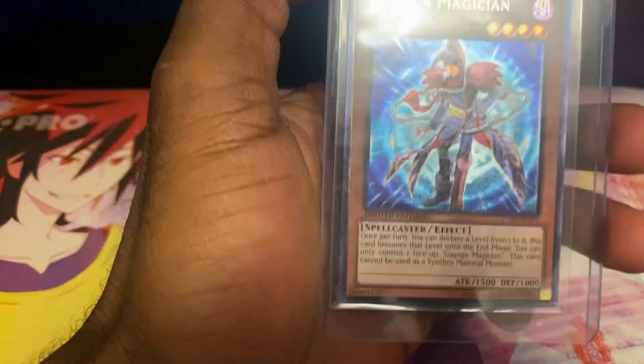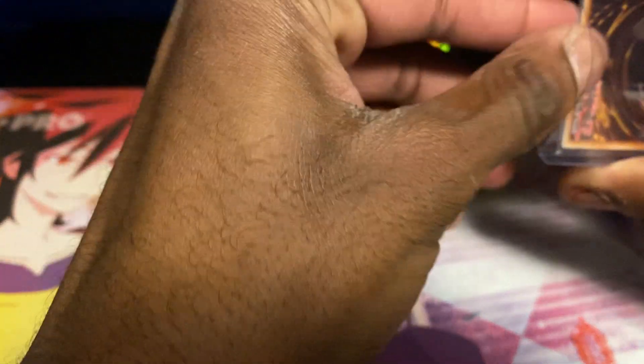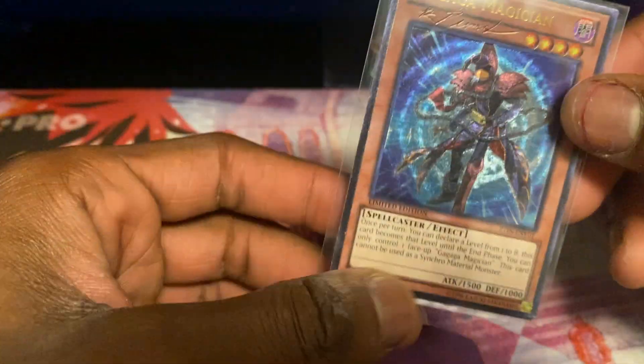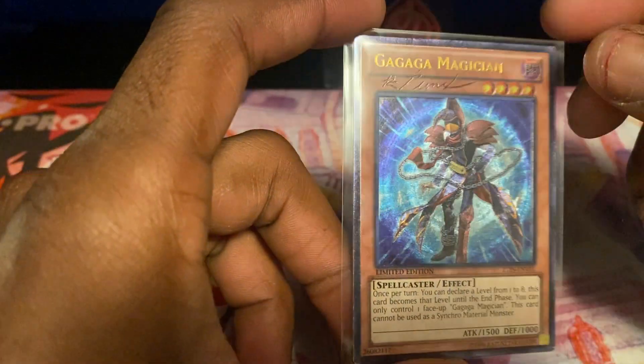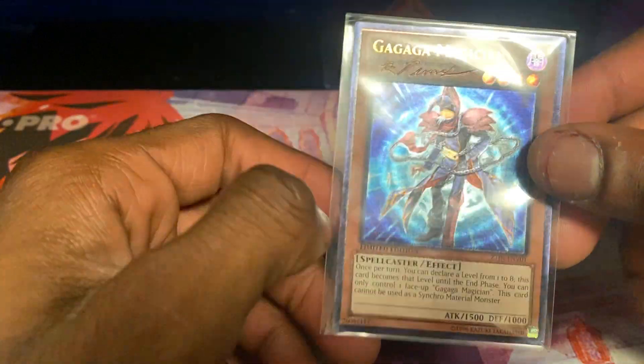Then we got one of the more recent signed cards — a Ga-Ga-Ga Magician Ultimate Rare. I remember seeing this card in one of your guys' trade binders, and I've always wanted it even though it's not worth much. All my friends have this card, and I'd never had an Ultimate Rare before. Having this card signed by one of you guys was super awesome. When I saw it, I was like, I must have this card signed. Thank you — I appreciate every one of these signed cards that I own.